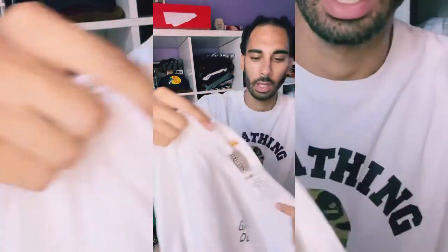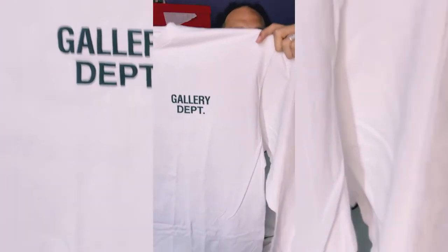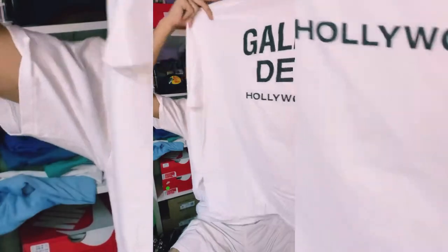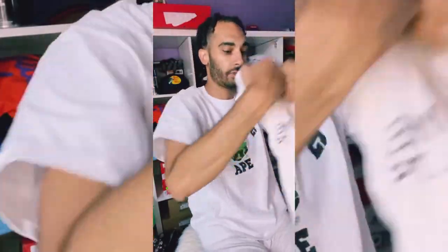I think this one's called the Souvenir Tee — another long sleeve. I got two long sleeve and two short sleeve to keep a balance for winter, since I usually just buy hoodies. This one has the Gallery Dept patch on the left side and on the back it says 'Gallery Department' real big going across, then 'Hollywood California' below it. Dope piece. Their shirts are so easy to throw on with a pair of jeans.